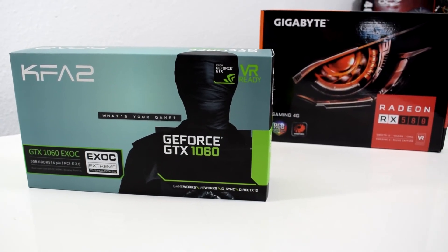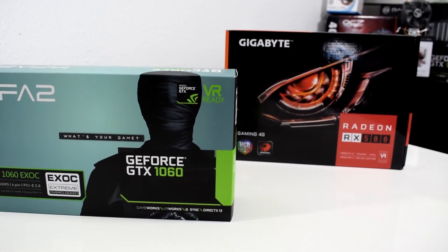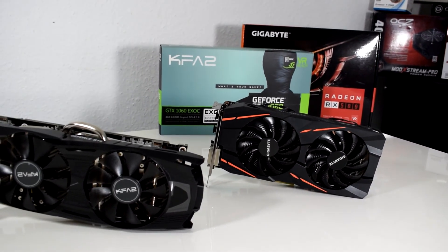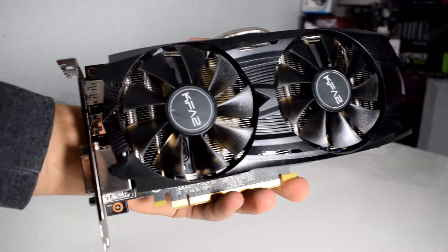The GTX 1060 has been selling in the market for a while now, whereas the RX 580 is a new release and it's priced higher than its competitor. I didn't want to compare the graphics chips in general by choosing the top of the line cards, which normally would cost a lot more than these. Instead I chose one of the cheapest variants of the two.